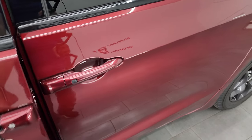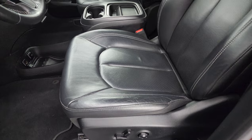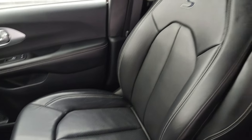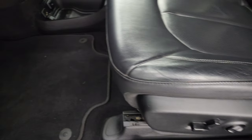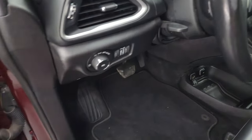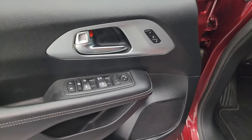Inside, the Touring L package gives you black leather bucket seats — no rips or tears, in really nice condition. Power driver's seat with lumbar, factory floor mats, auto headlamps, tilt and telescopic steering wheel, power windows, locks, and mirrors, and it does have a memory driver's seat.